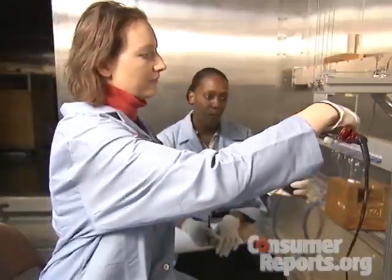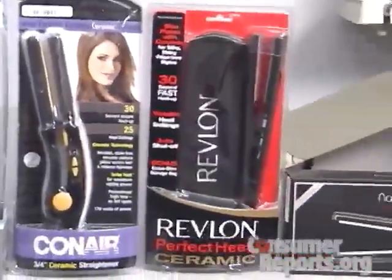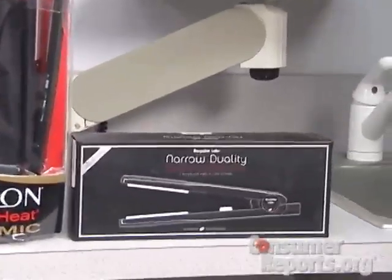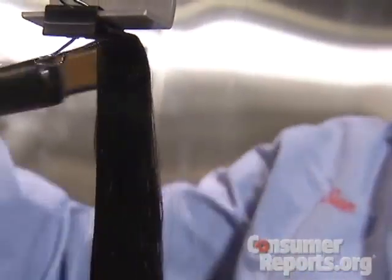With a good straightener, you can do it at home for a lot less money. Consumer Reports Shop Smart Magazine tested nine straightening irons, ranging in price from $18 all the way up to $160. To see how well they perform, testers used tresses of naturally curly hair and counted how many times each iron takes to get them curl free.